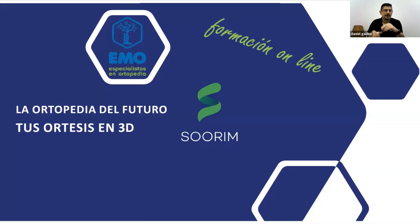A este curso se le ha llamado 'la ortopedia del futuro, tu órtesis en 3D', con el propósito de llevar a cabo la órtesis en 3D al paciente final. Vamos a explicar en qué consiste todo este formato que presenta Sorim y Emo.